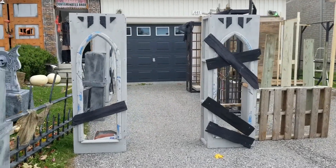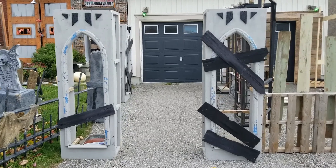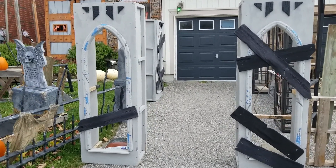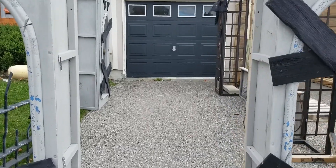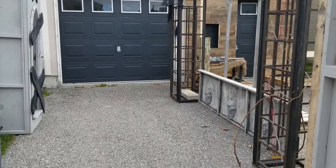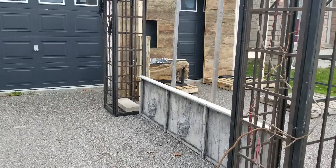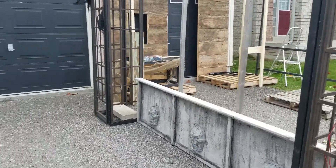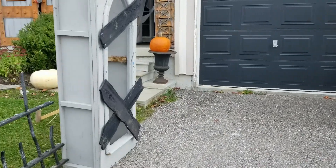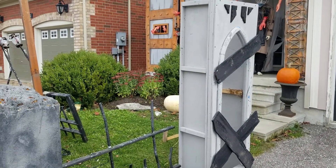Got my castle column set up — I have to put on the tops. They'll walk up through here. My cage is set up and another column here.